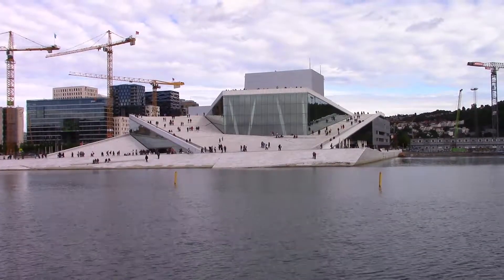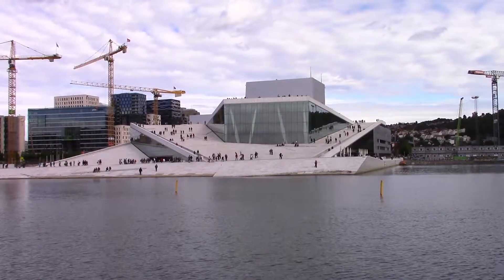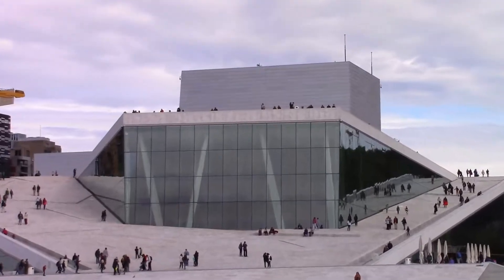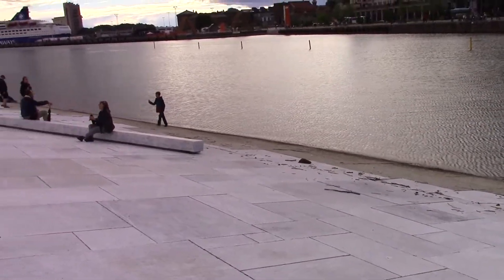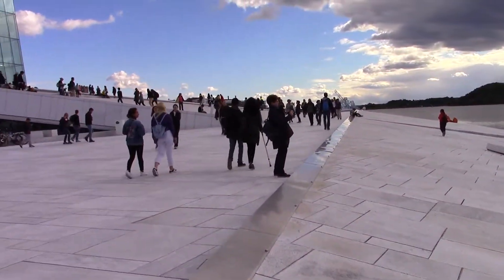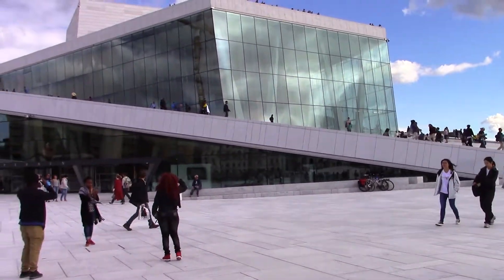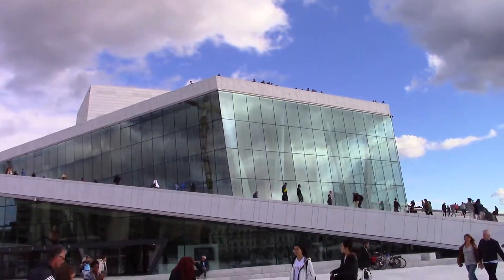I'm back at the Opera House and this time I'm going to go across and see if I can get up there on the roof myself, to see what kind of views are possible. I'm a little bit closer now and as you can see it's got a design that makes it appear to come up from the sea — a gradual slope up, and the same design used for that slope is used in the building itself, so it appears to rise high above the sea.